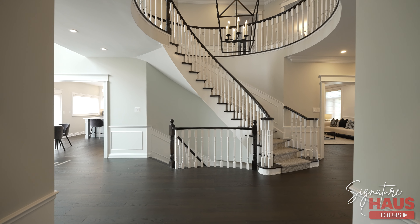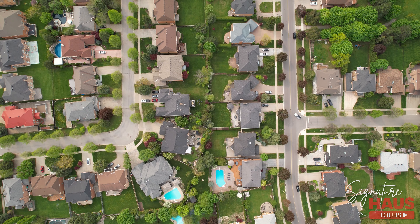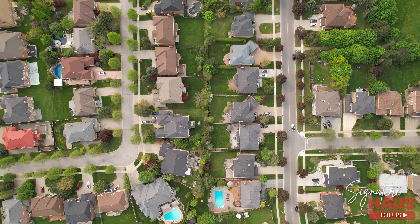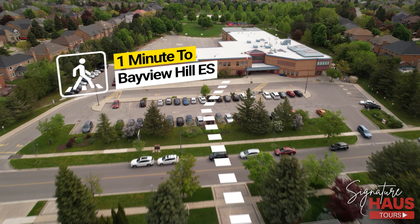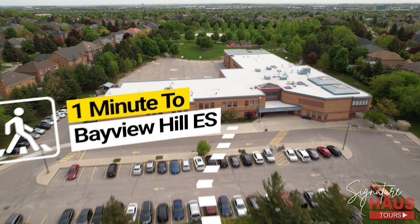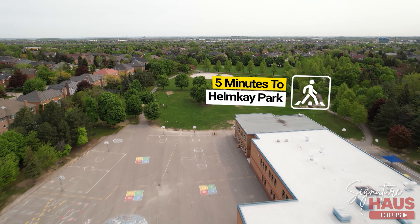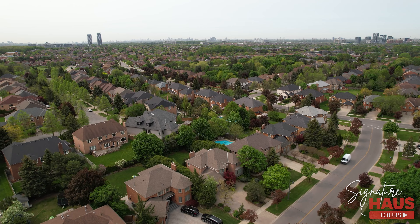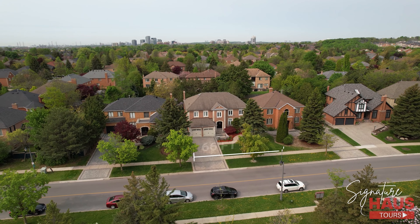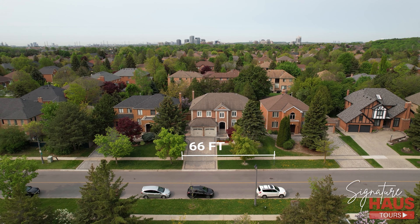Out of all the neighborhoods in the GTA, Bayview Hill is one of the most exclusive. This upscale community was developed in the 90s on a high plateau of land elevated above the surrounding areas, hence the name Bayview Hill. It is known for its premiere location, mansions, and world-class lifestyle — in close proximity to some of the nation's finest schools, country clubs, and amenities. Each home in Bayview Hill is different, which is what makes this property feel even more unique. Bayview Hill also features wider than normal lot sizes, which is one of the defining features of this neighborhood.